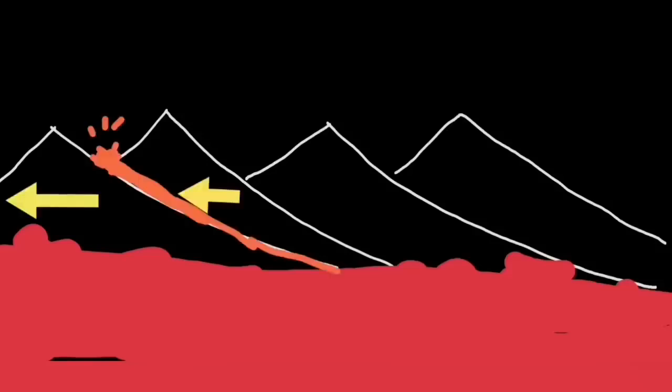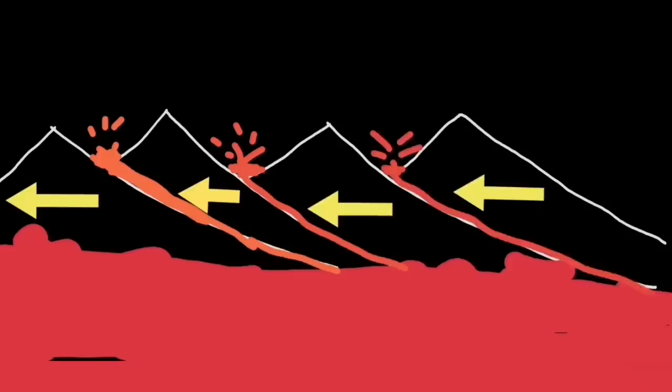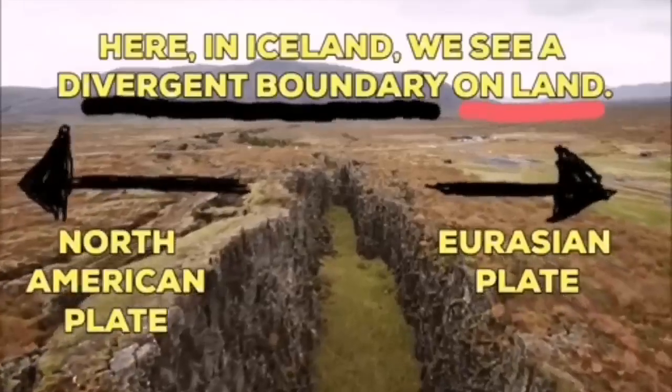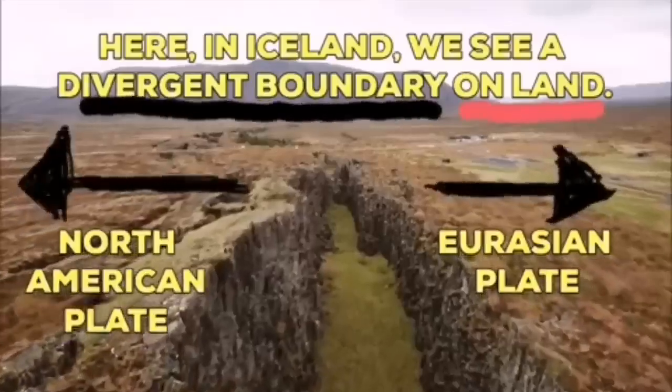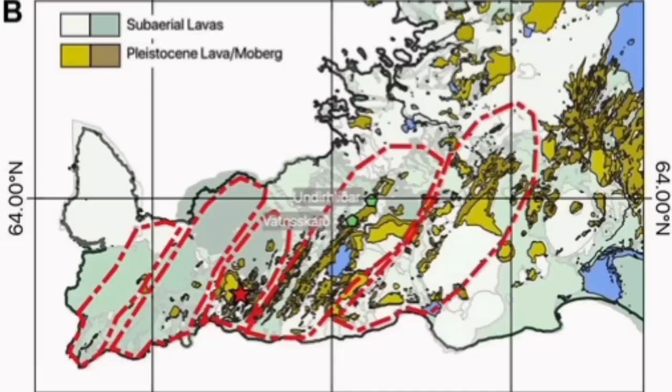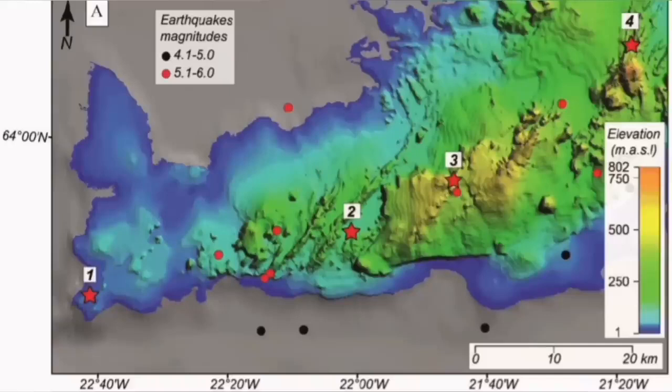Like a domino effect, when one moves, lava erupts through that fault line. The next one has to move also to accommodate the motion. And as you can see, it goes like a domino effect across Iceland toward the east, separating the Eurasian plates and North American plates from each other.